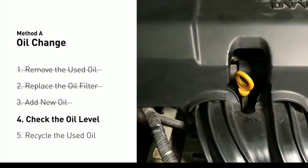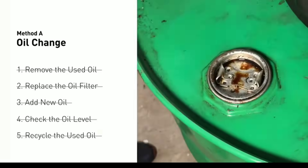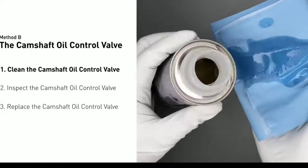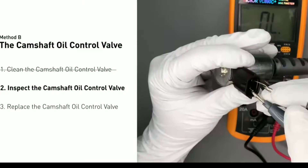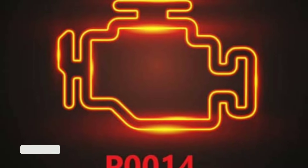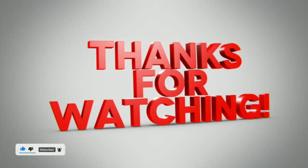Congratulations! You've successfully fixed the P0014 code in your vehicle. Remember that proper maintenance and routine oil changes can go a long way in preventing such issues in the future. If you encounter any difficulties during the repair or if the code persists, it's wise to consult a professional mechanic. We hope this comprehensive guide has been helpful to you. If you have any questions or if there's a specific automotive topic you'd like us to cover in future videos, please leave a comment below. Don't forget to like this video, share it with your friends, and subscribe to our channel for more valuable automotive content. Thanks for tuning in to Weekly Tools and happy driving!